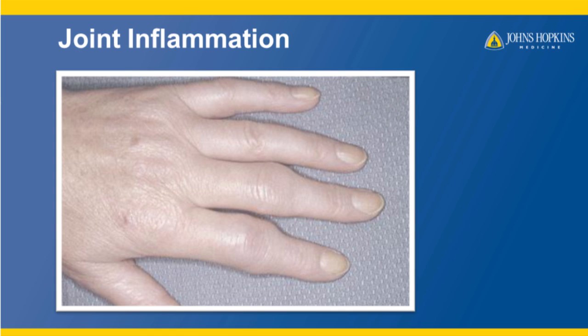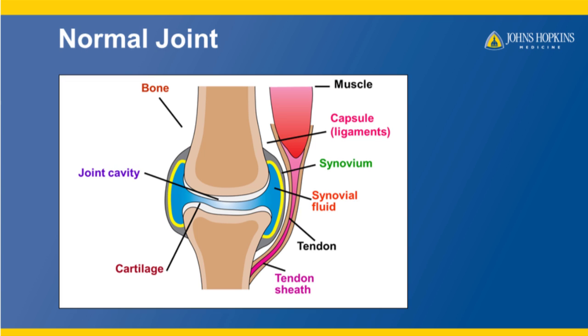As we will discuss in this video, inflammation is the telltale sign of psoriatic arthritis. Note the swelling across the back of the hand that you see in this picture. This swelling continues well up into the fingers. This person is experiencing not only pain but difficulty in using this hand.